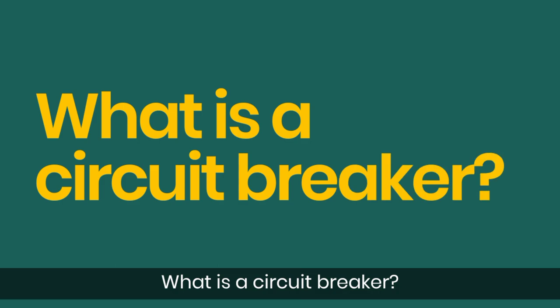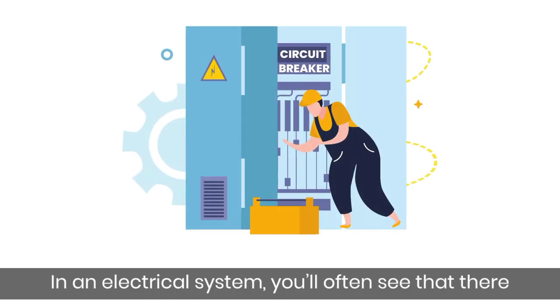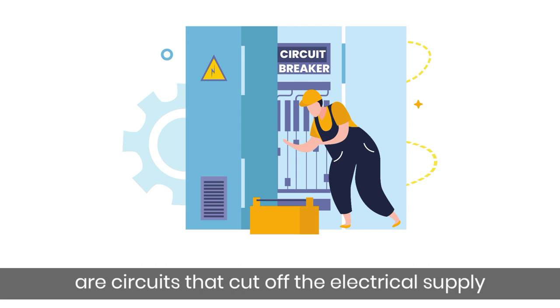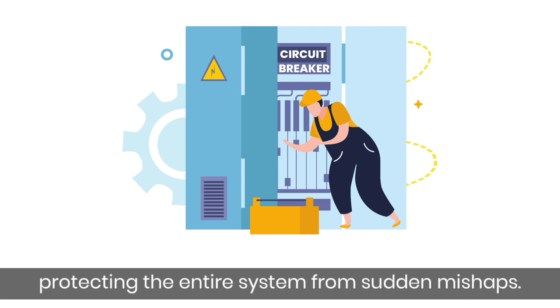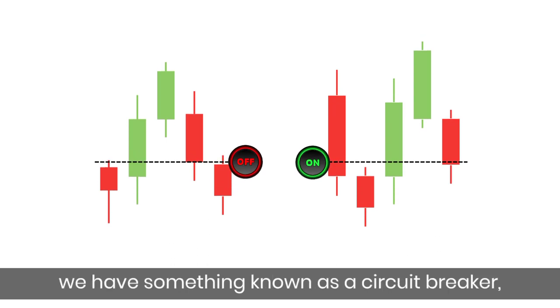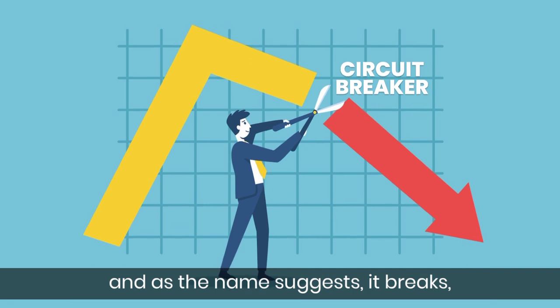What is a Circuit Breaker? In an electrical system, you'll often see that there are circuits that cut off the electricity supply if the voltage increases beyond a threshold. Such mechanisms are put in place, protecting the entire system from sudden mishaps. In the stock market too, we have something known as a Circuit Breaker, and as the name suggests, it breaks.